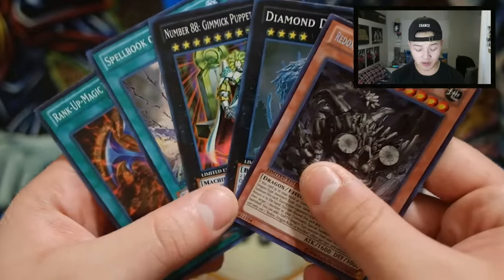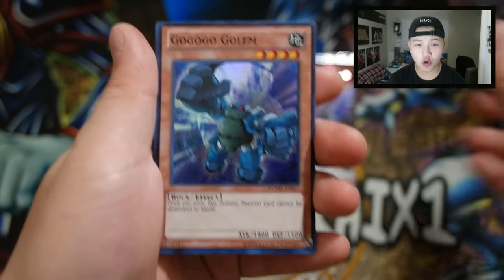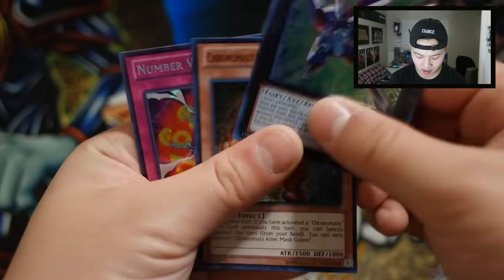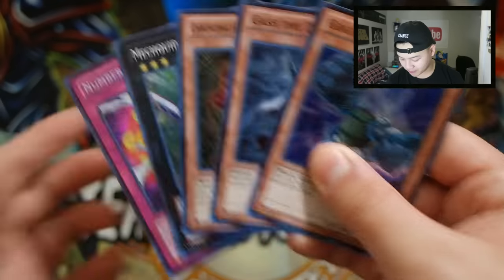Let's go with Number Hunters and see what we're able to pull. We got Gash the Dust Lord, Google Golem, Mega Quilt Engineer, Chronomaly Aztec Mask Golem, and Number Wall. The winners will be getting all these cards as well — look at that, all these Number Hunters cards. They're all yours.